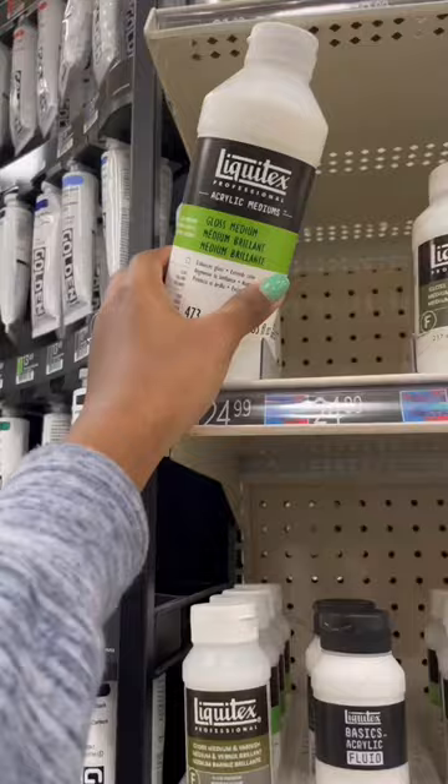And finally, the paint section. This gloss varnish is good. Maybe I should try some watercolor. Well, that's all for now.